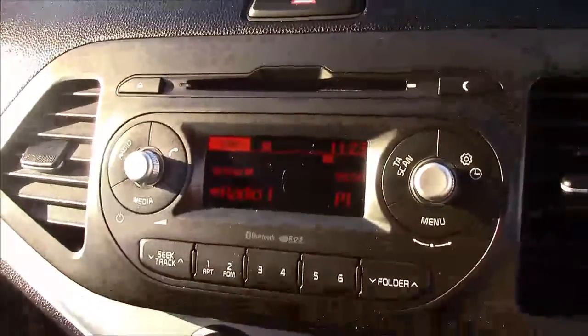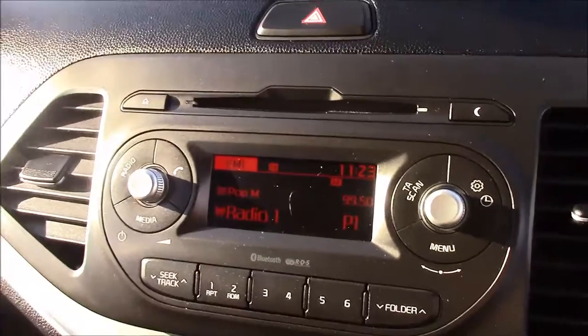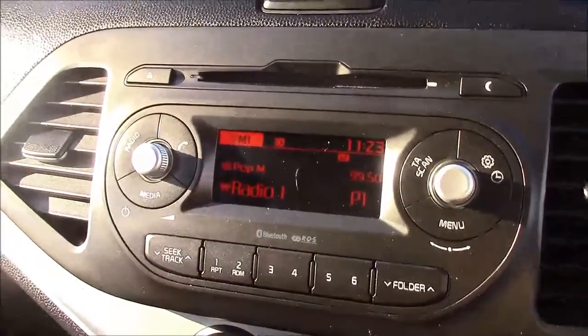On to the centre console, this is your CD radio display, which comes with Bluetooth connectivity. This allows you to take phone calls while safely on the move. Additionally, you can stream your media straight to the car without the need for any wires.